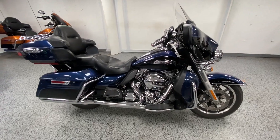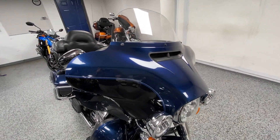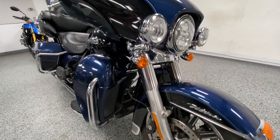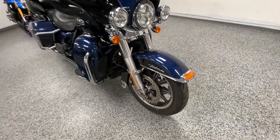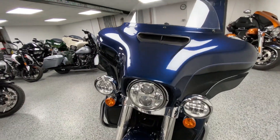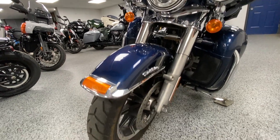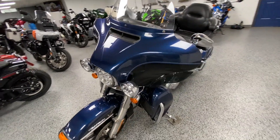Hey everyone, here at Joe's Bikes we have this 2014 Harley Davidson Electra Glide Ultra Classic. I'm going to do a walk-around video for you to kind of give you an idea of the condition of the bike and point some things out as we go along. This is an older motorcycle, but you can see it's super clean, in very good shape, and the tire looks good there.